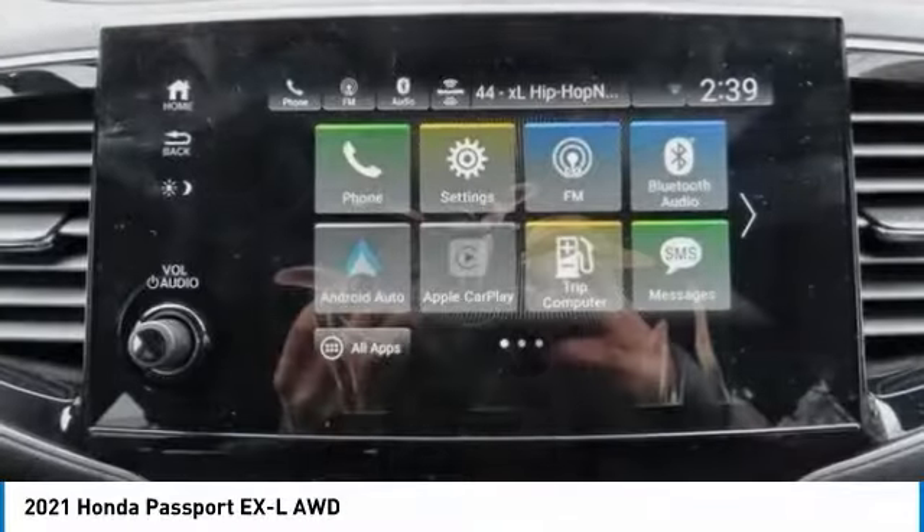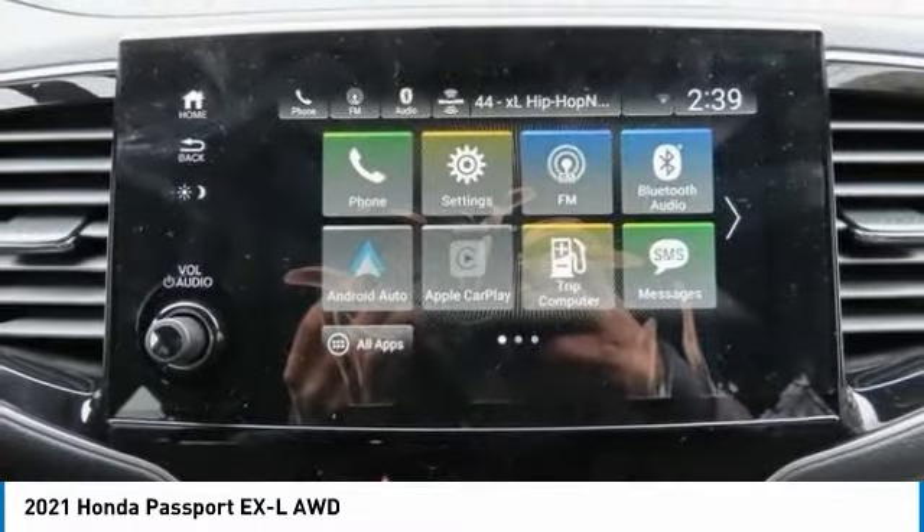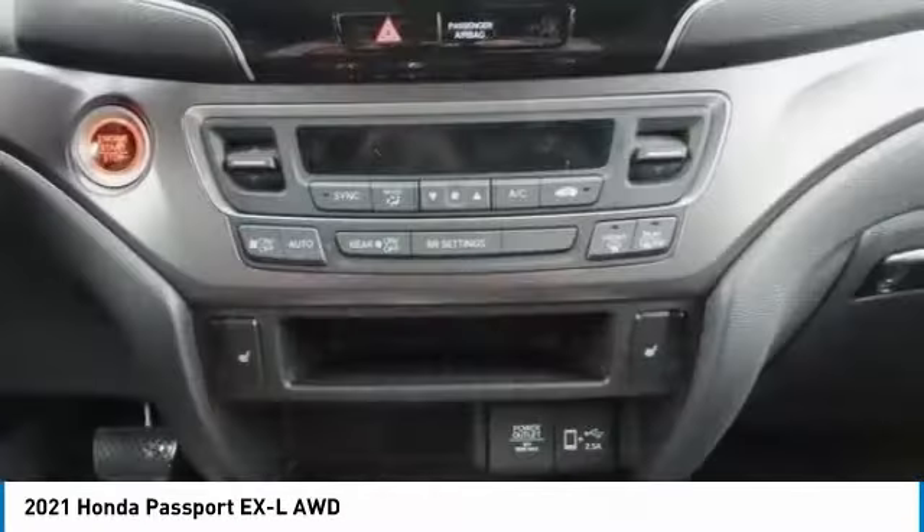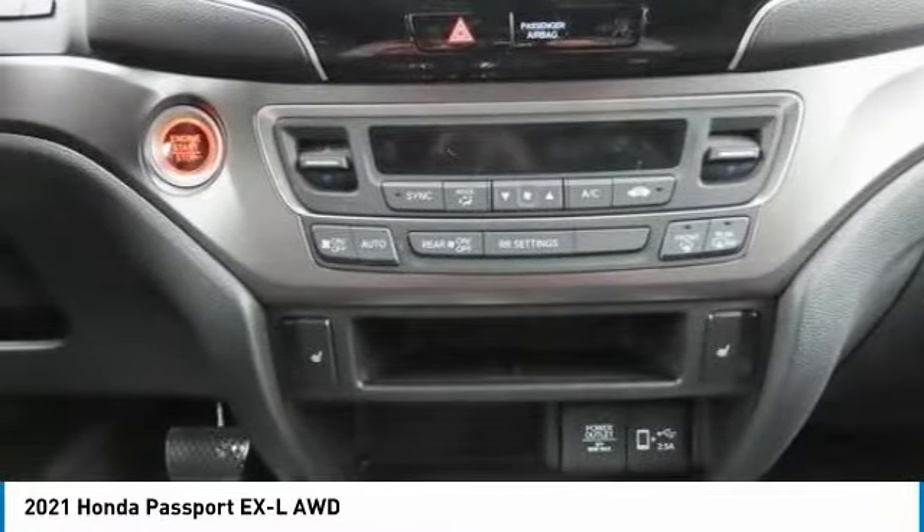Remote engine start. Power liftgate. This vehicle offers reliability and good looks at a great price. So come in and take a test drive today.